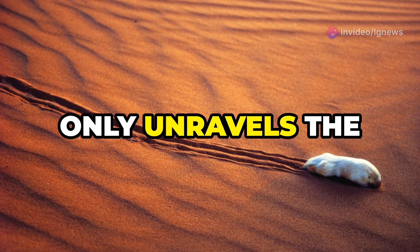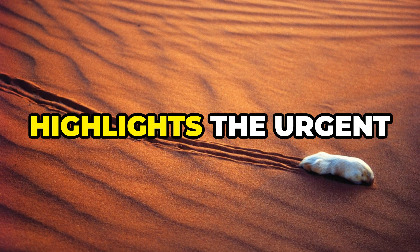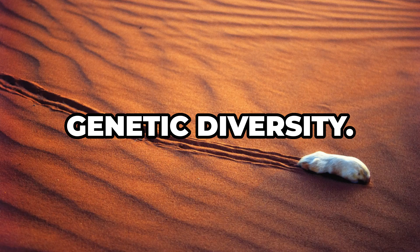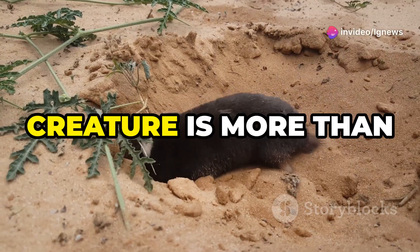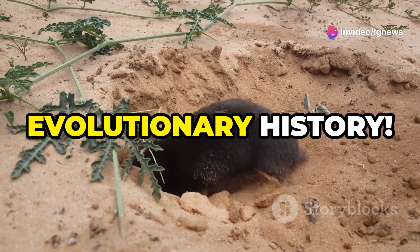This DNA study not only unravels the mysteries of the southern marsupial mole, but also highlights the urgent need to protect its genetic diversity. This enigmatic creature is more than just a golden fluff — it's a living link to Earth's evolutionary history.